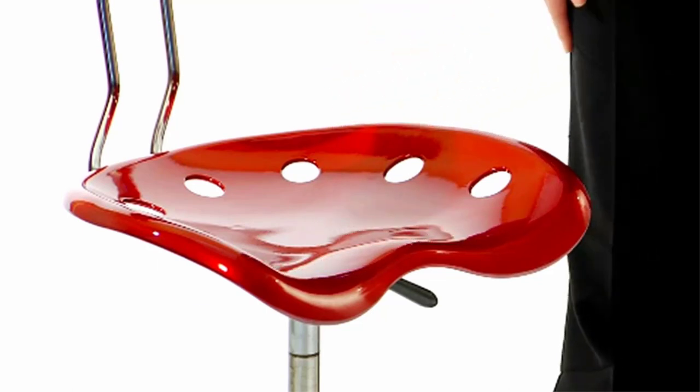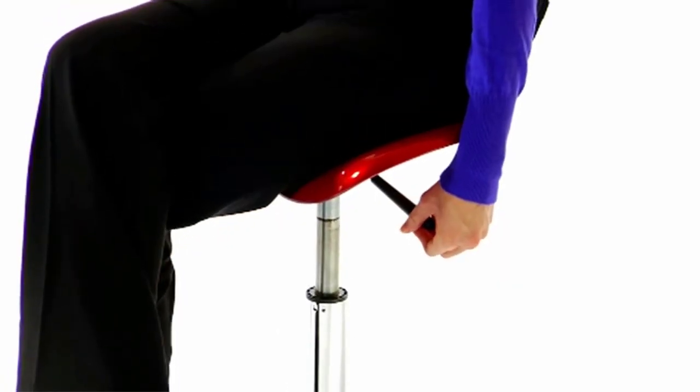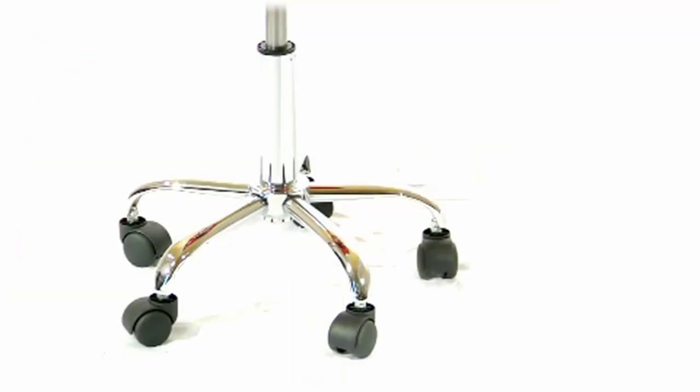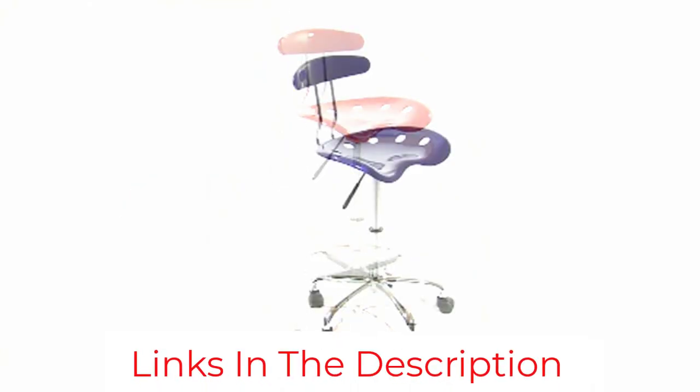The chair features a seat shape called a tractor seat, which perfectly cradles your body and prevents you from sliding on the plastic no matter your clothing material. The back curves gently for good lumbar support. Both the seat and the back are height and angle adjustable, so you can really make the seat your own.